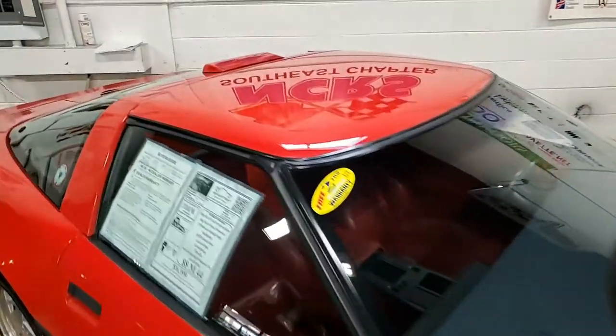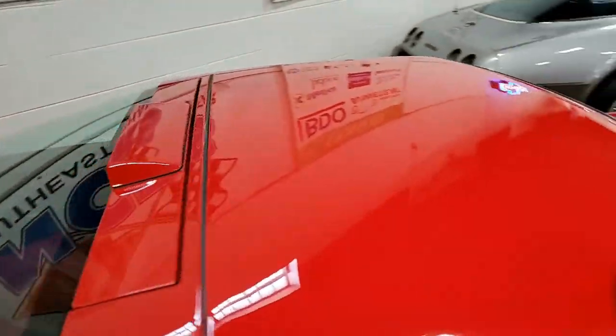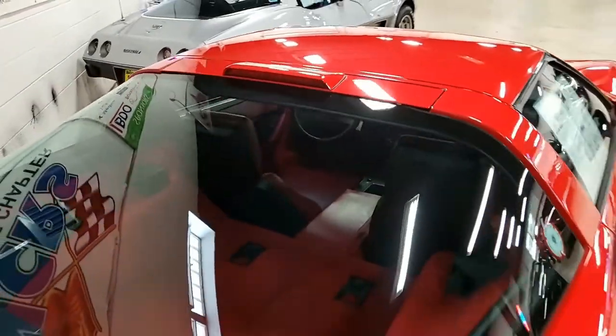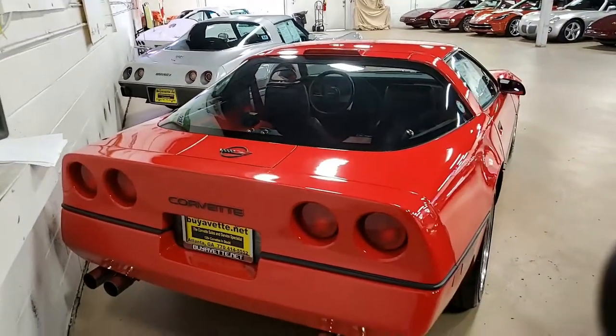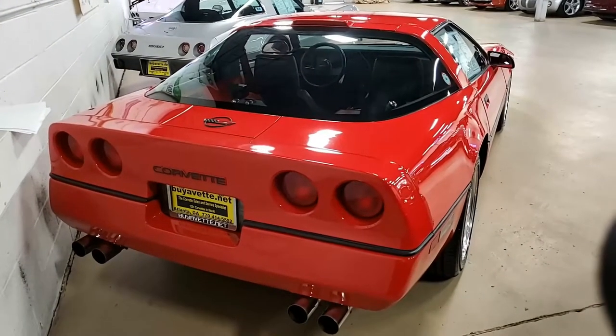Features include the Z51 Performance Handling Package. That includes the AM/FM/cassette stereo, power windows, power locks, power steering — everything's power on this car — tilt and tele, cruise control, and ABS.